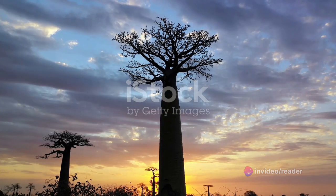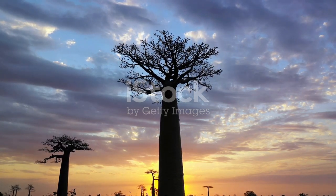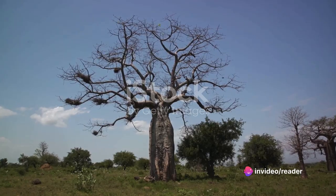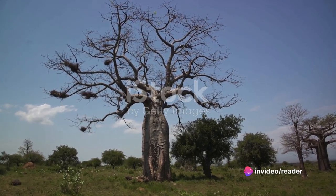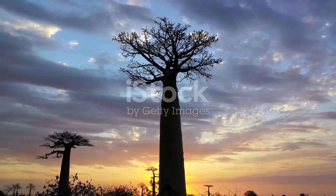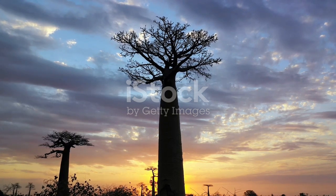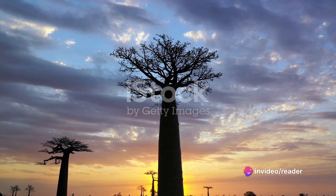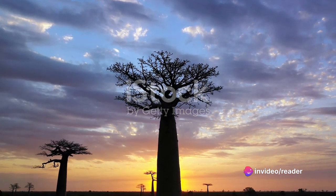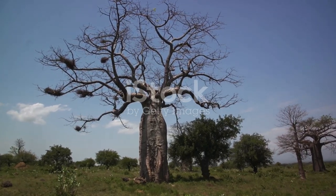But to truly appreciate the avenue of the baobabs, we must delve deeper into the cultural significance of these trees. In African folklore, the baobab is revered and often considered sacred. It's believed that the spirits of ancestors dwell within them, watching over the land and its people. These trees also play a crucial role in ceremonies and traditions. In some cultures, the hollows of large baobabs serve as natural reservoirs, storing precious water for dry seasons. They're also used as meeting points for community gatherings, fostering a sense of unity and shared heritage.